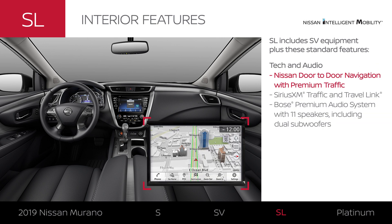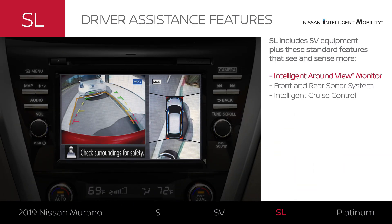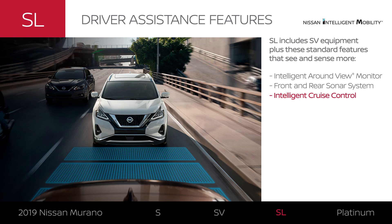You'll get live traffic updates, and your music gets the VIP treatment. SL adds Nissan Intelligent Mobility features that help you park with more confidence and can help you slow down and speed up with traffic automatically.